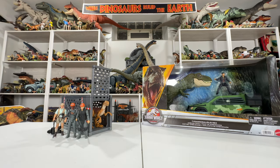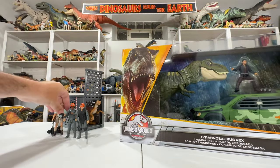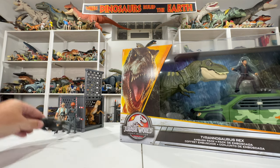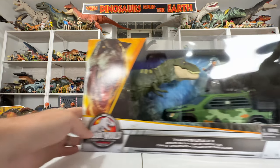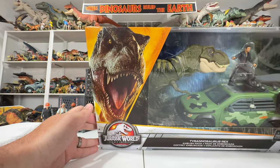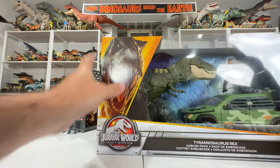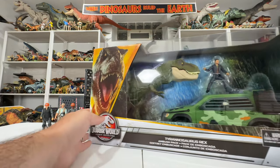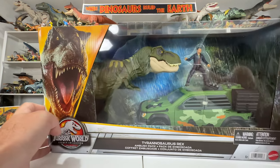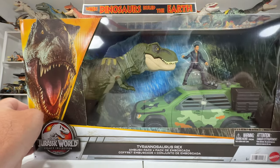Let's go ahead and take a look at the Tyrannosaurus Rex Ambush Pack. The Legacy Collection set has a little bit different artwork — it does have this large Dominion T-Rex on it, which is kind of random, but I guess it's a T-Rex in the box. It would have been cool if they did something more Lost World specific here like they did on the Velociraptor Containment set, but it does look like it has a custom background in there with the rain and stuff, which we'll take a look at once we open the box.